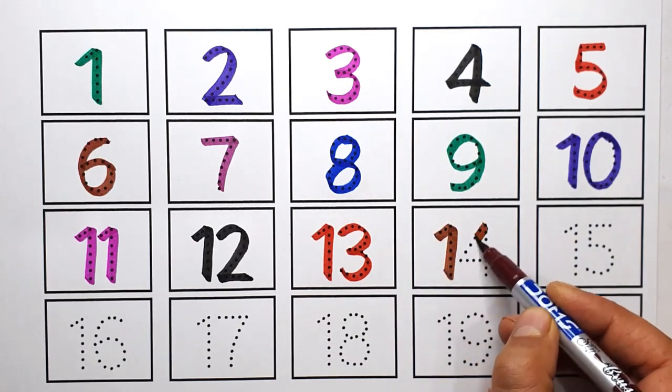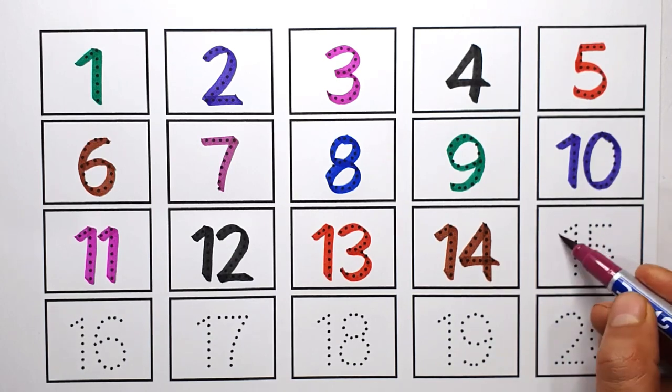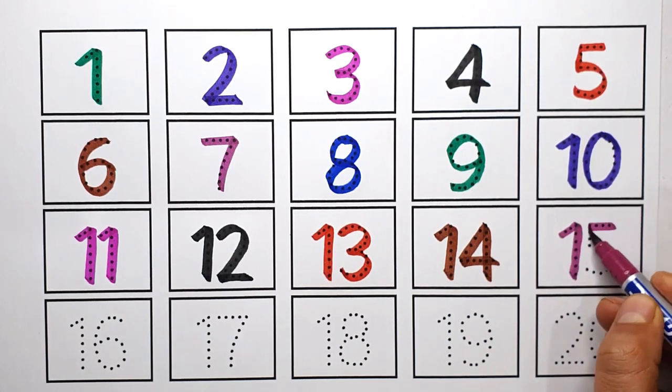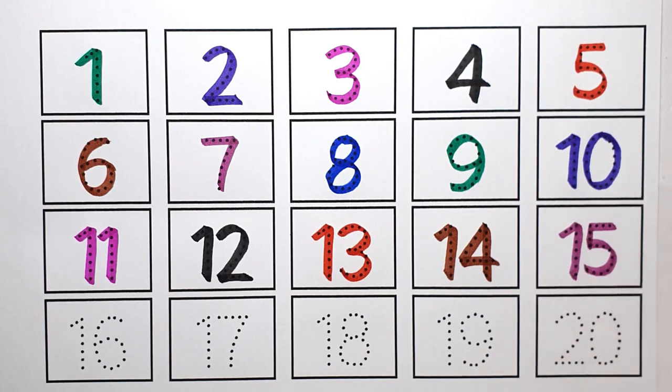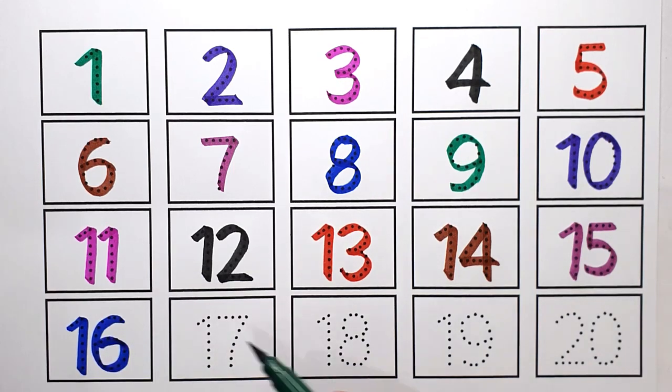Fourteen. One Four. Four. Fourteen. Fifteen. One Five. Fifteen. Sixteen. One Six. Sixteen. Seventeen. One Seven. Seventeen.